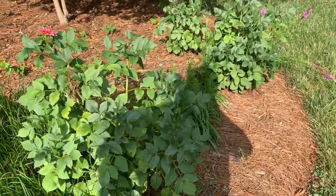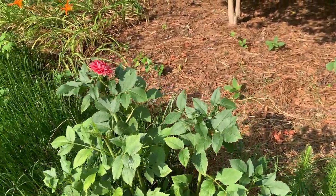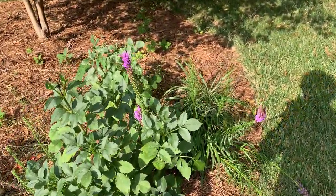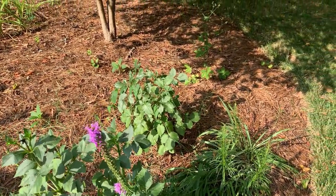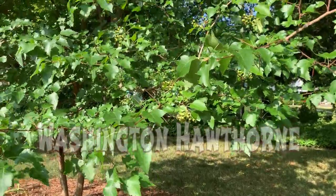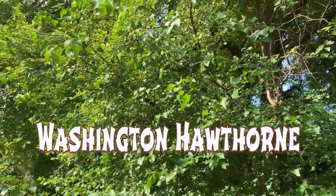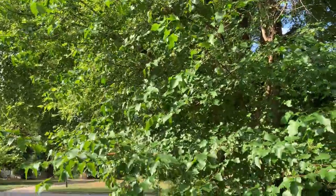This is some dahlias. There's another dahlia. And this is our Washington Hawthorn full of berries — a great tree for non-migratory birds. It is loaded with berries, and it's sitting under this big old elm tree, which is at least 100 years old.